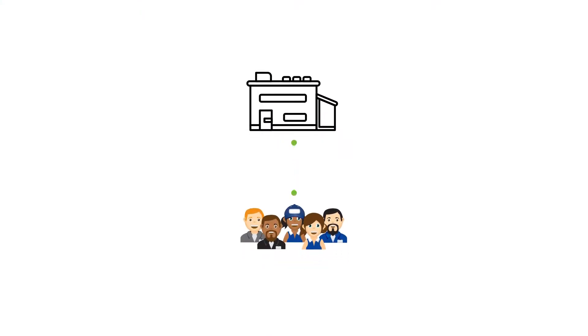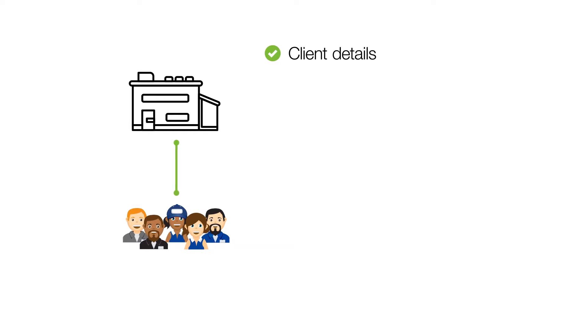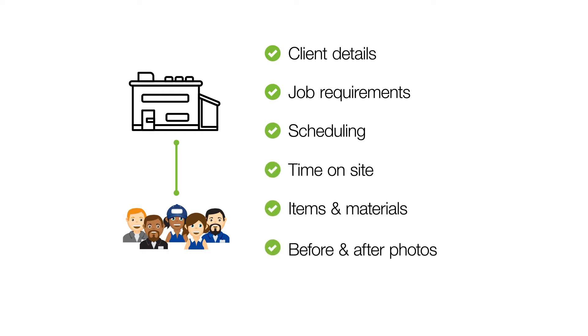Good communication doesn't just mean keeping in touch with lots of phone calls and text messages. You need to be able to communicate detailed job and client information efficiently — names, phone numbers, addresses, job requirements, scheduling, time spent and materials used, photos, etc.